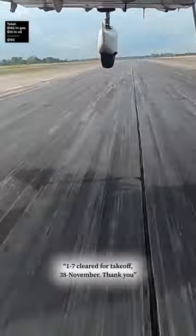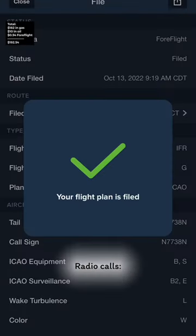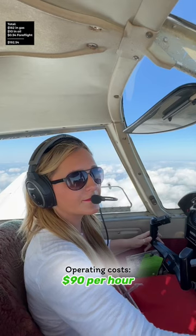33 November 10 on Runway 1-7, clear for takeoff. 1-7 clear for takeoff, 3-8 November, thank you. Using 4Flight to file, it's 54 cents per day. Radio calls are free, and operating costs are $90 an hour.